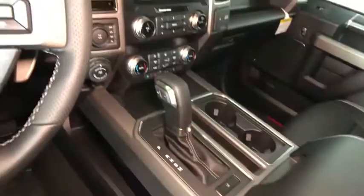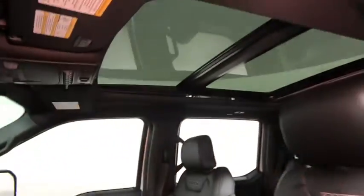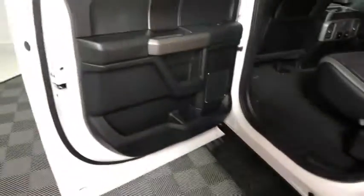Here are some of this vehicle's great options: traction control, remote engine start, dual airbags, leather-wrapped steering wheel, alloy wheels.